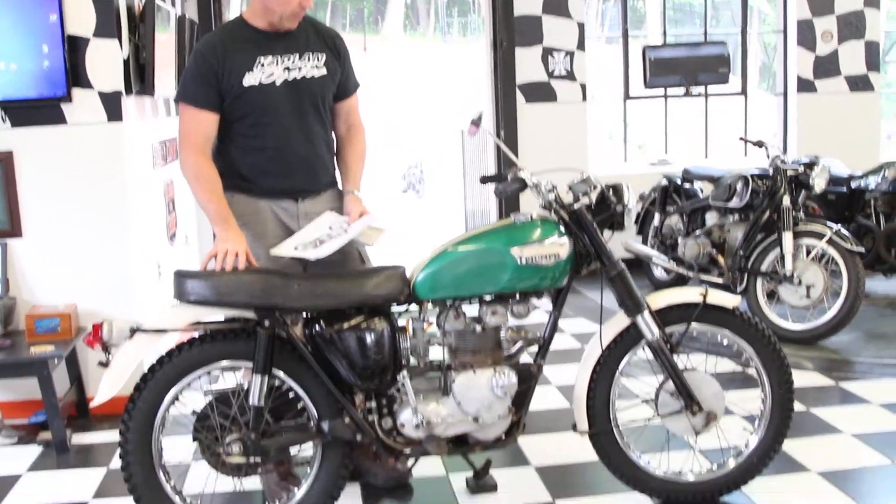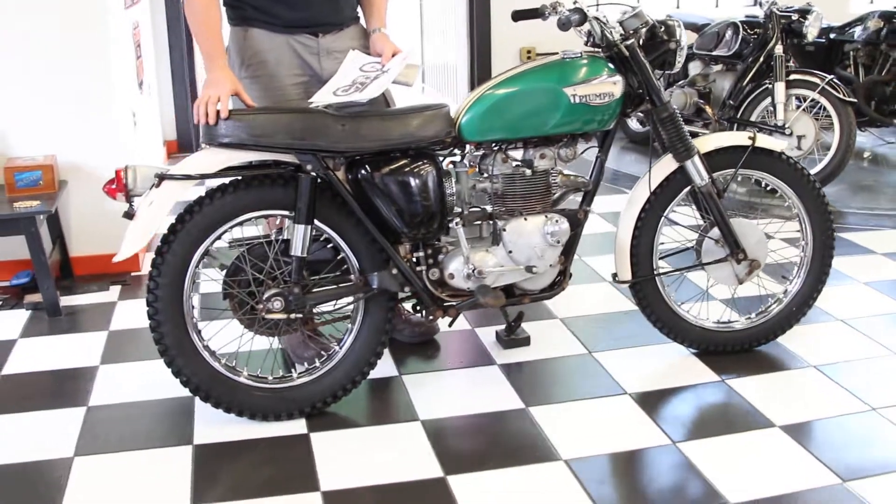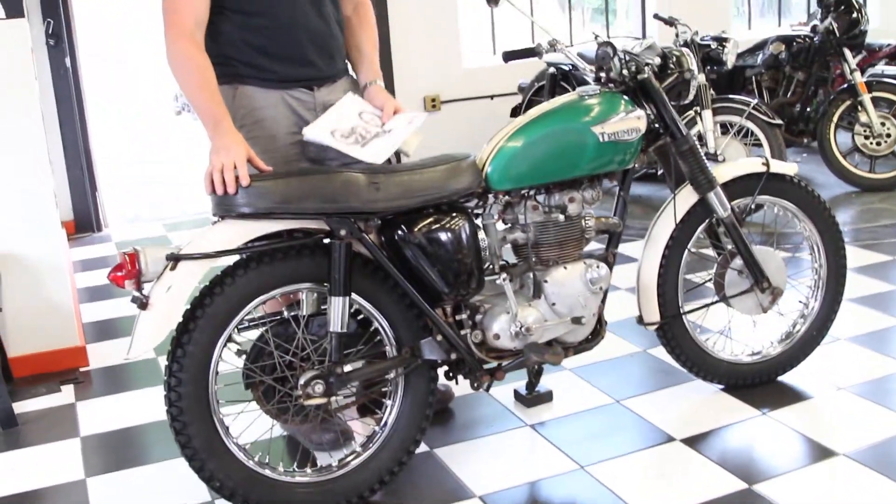Hi, this is Ken Kauffman from the New England Motorcycle Museum, and today I have this extremely rare 1966 Triumph Competition Tiger 500.